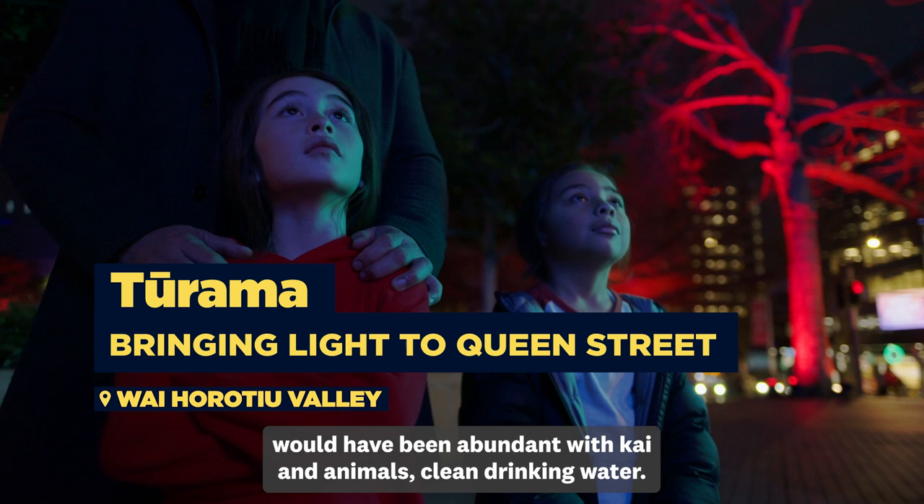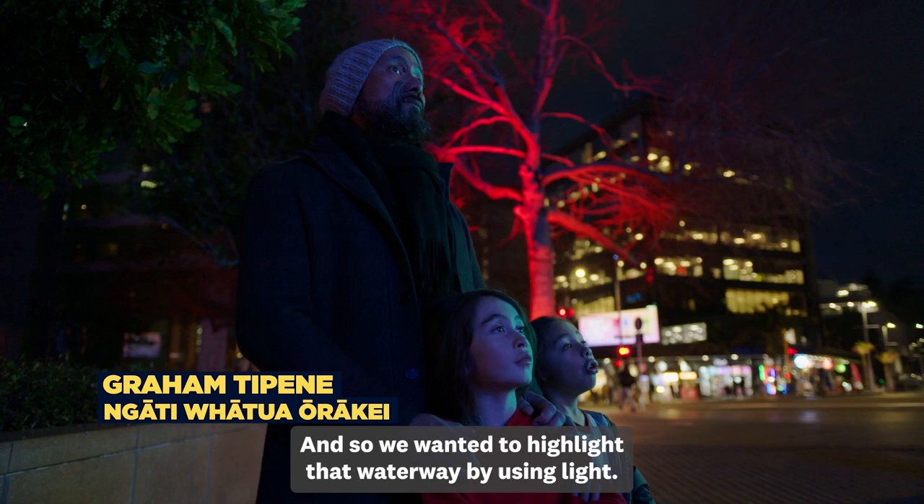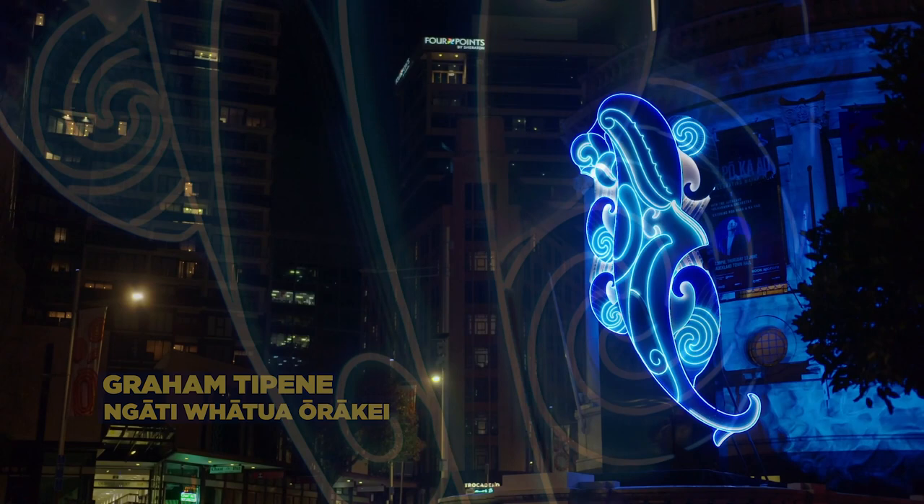The Queen Street Valley, the Wai Horotu, would have been abundant with kai and animals, clean drinking water. And so we wanted to highlight that waterway by using light — hence the tūrama, the artworks that we put through there.